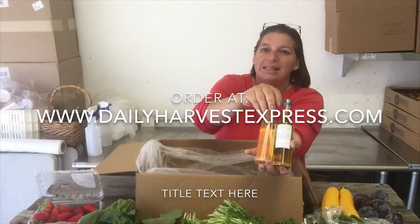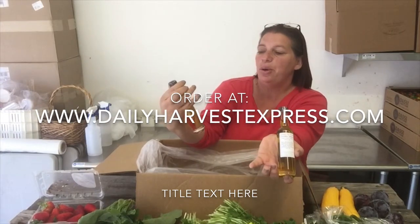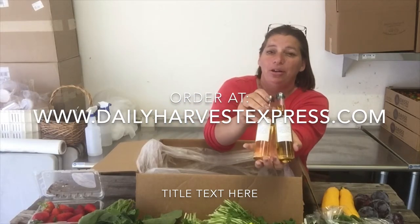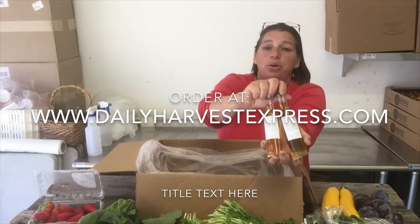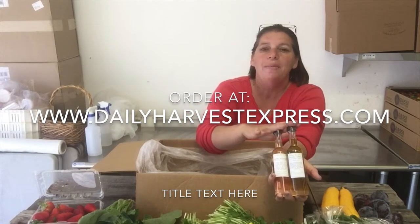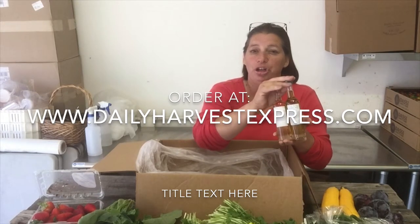These are some mini-sized bottles that we're now carrying from Baker and Olive — I've got peach balsamic and lemon oil, which together would make a wonderful salad dressing for these greens. It's amazing. You can always go onto our website, place the order, and then just make sure you use the code "add-on" so you don't get an additional shipping charge.